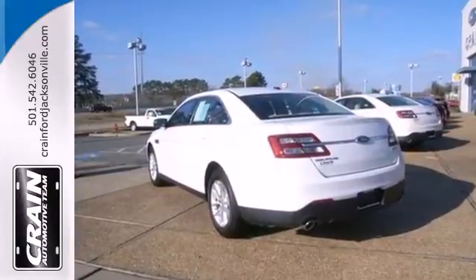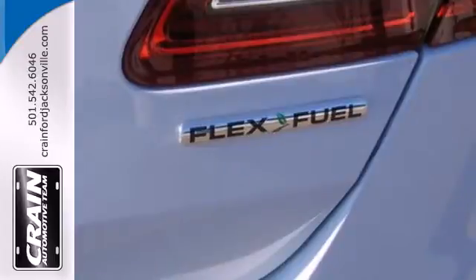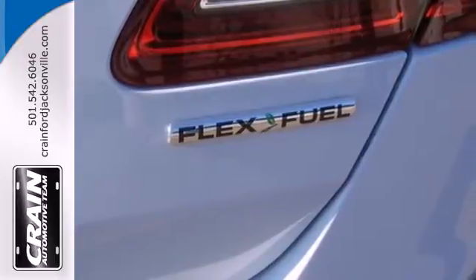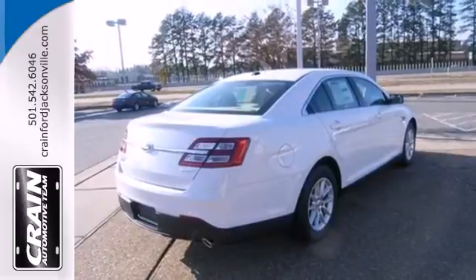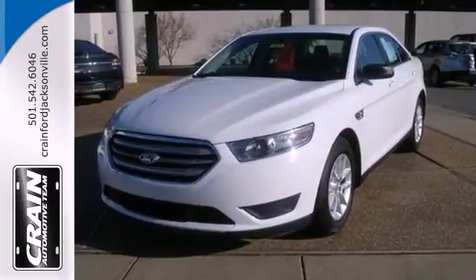The four-wheel independent suspension keeps the ride smooth, while the steering wheel mounted audio controls make finding your favorite tunes easy. This is what a family sedan should be. See it for yourself when you test drive this Taurus today.